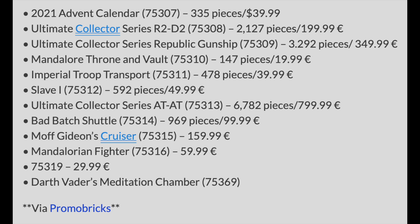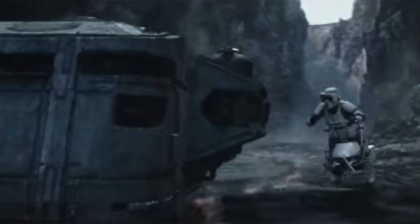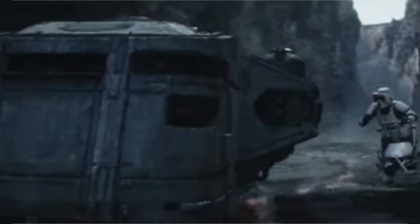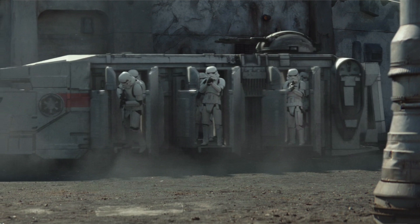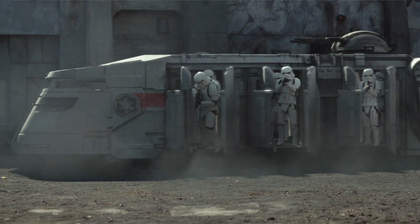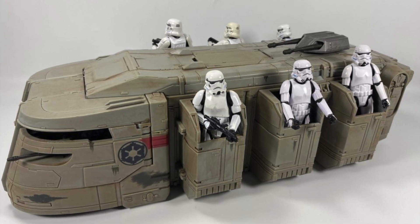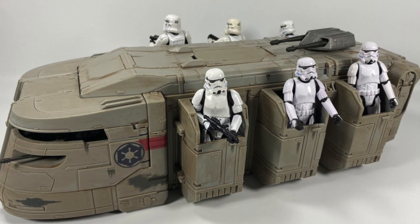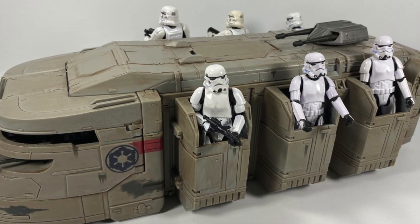We have the Imperial Troop Transport, set number 75311 with 478 pieces, retailing for $39.99. I believe this set will be modeled after the one in the Mandalorian, which means we're probably going to get some of those characters — I'd assume a Scout Trooper since we saw Scout Troopers chasing the Troop Transport in that scene. I considered we might get a Speeder Bike, but thinking back to the Razorcrest, they didn't include one there, and that was a more expensive set, so I just don't see them doing it here.